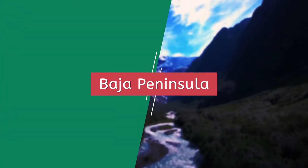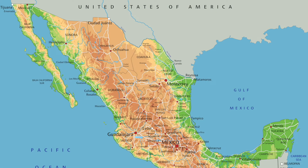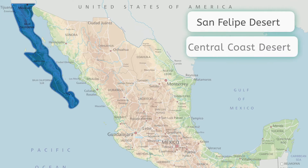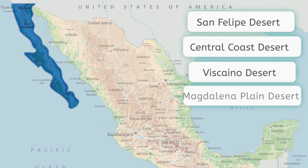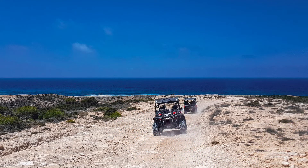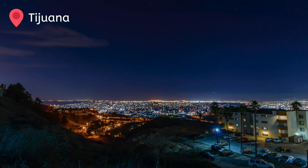Separating the Pacific Ocean from the Gulf of California, Baja is a narrow strip of land running 755 miles from north to south. Baja, apart from its coastal areas, is mainly comprised of four deserts: the San Felipe Desert, the Central Coast Desert, the Vizcaino Desert, and the Magdalena Plain Desert. Rugged and relatively inhospitable, Baja is known for extreme tourism and coastal resorts. Cities are either located right on the U.S.-Mexico border, such as Tijuana — a border town which grew exponentially with the continued sale of alcohol during prohibition in the U.S. in the 1920s — or right along the coast.